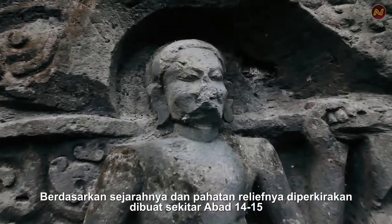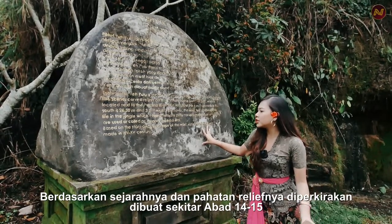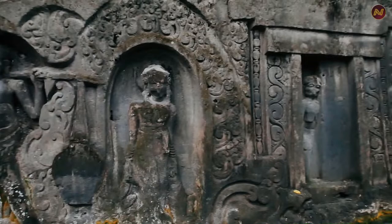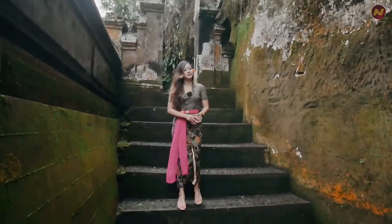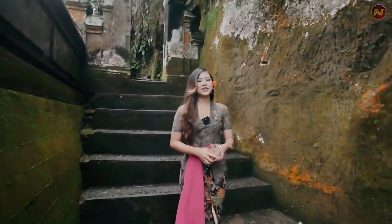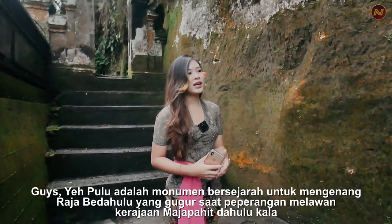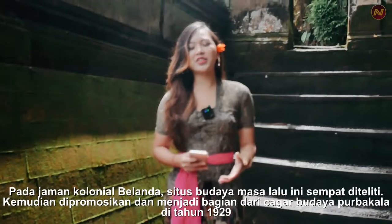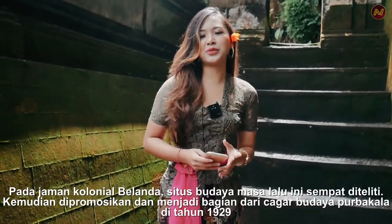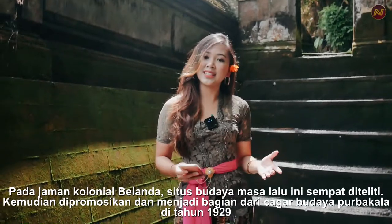Based on the story and shape of the relief, it is estimated that it was made around the 14th to 15th century. Yeh Pulu is an ancient monument to commemorate King Bedahulu, who died during the battle with the Majapahit Kingdom a long time ago. During the Dutch colonial era, this ancient cultural site was researched, promoted, and became part of the ancient cultural heritage in 1929.